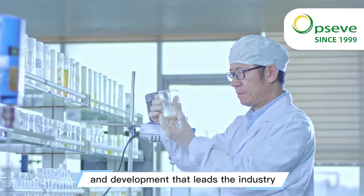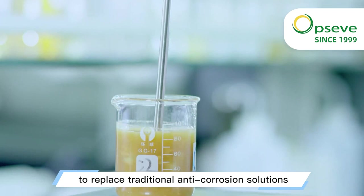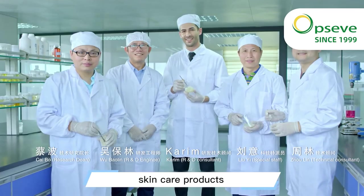We also use process control and innovative packaging to replace traditional anti-corrosion solutions, creating safer, healthier, and more secure skincare products.